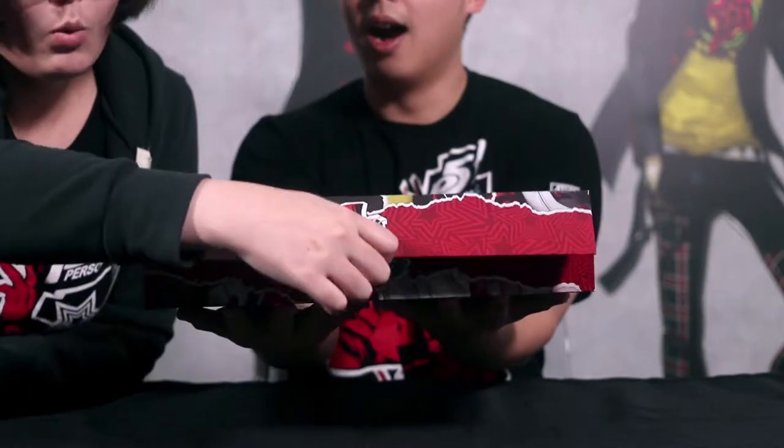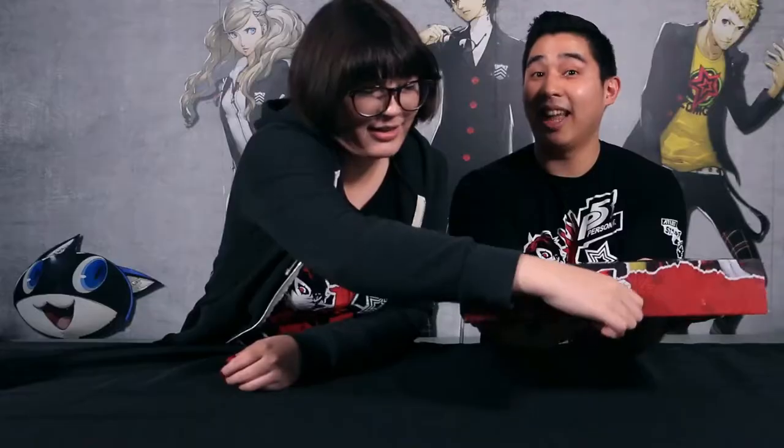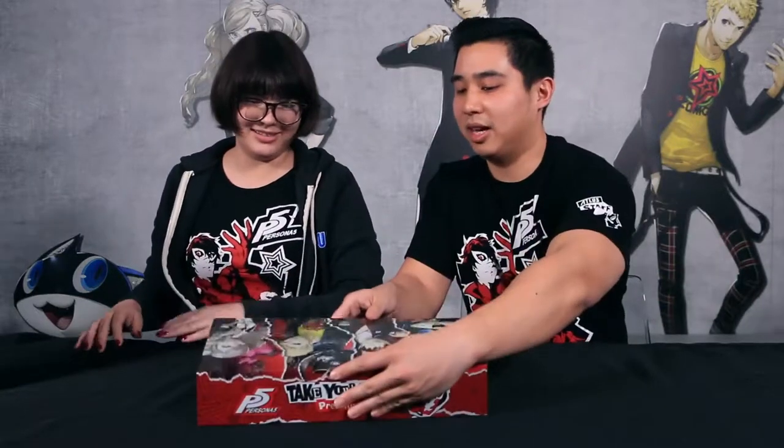Persona 5 is the biggest game we've ever done — honestly the biggest. Even the packaging is the biggest thing we've ever done. So it only makes sense that we went big for the Premium Edition. Why don't we show them the coolest part about the box? Ready? That is a magnetic seal! You like that, don't you? What do you think about that? I love it. As cool as that is, there's other things inside the box that are pretty cool — why don't we take a look inside?